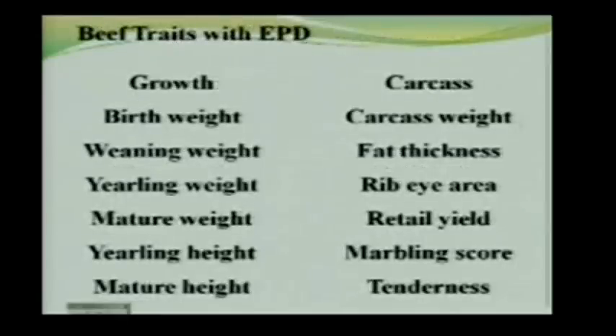Various breed associations now have a wide array of EPDs. Traits that appear frequently include birth weight, weaning weight, yearling weight, mature weight, yearling height, and mature height — all measures of growth appearing in multiple breed EPD systems. Nearly every breed with EPDs has birth weight, weaning weight, yearling weight, and milk, with others varying quite a bit from breed to breed.